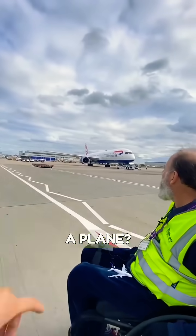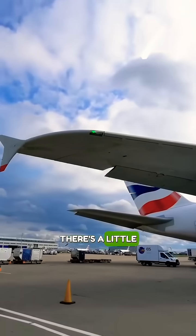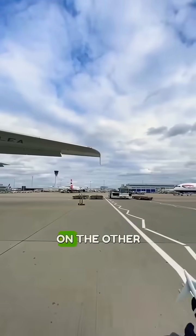What are the lights on a plane? We have the navigation lights. On the one that's pushing back, you can see a green one — there's a little green light there. Then you can see a red light on the other side.